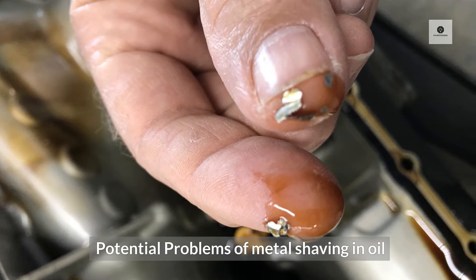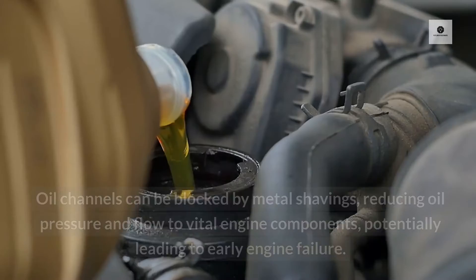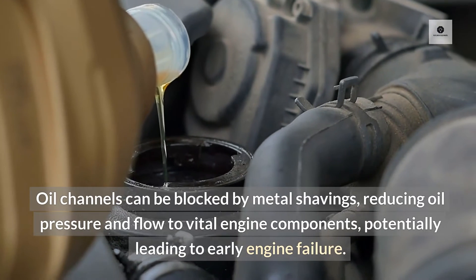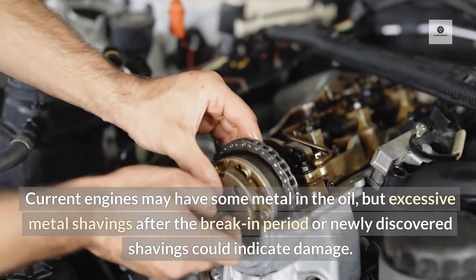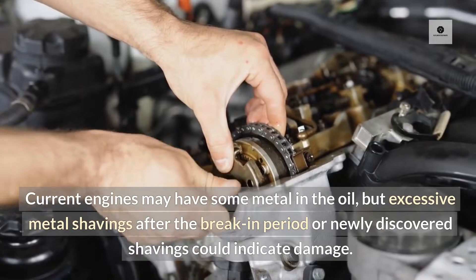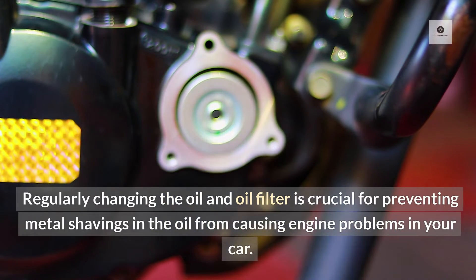Potential problems of metal shaving in oil: the crankshaft journals and bearings can be damaged by oil-contaminated metal shavings. Oil channels can be blocked by metal shavings, reducing oil pressure and flow to vital engine components, potentially leading to early engine failure. Current engines may have some metal in the oil, but excessive metal shavings after the break-in period or newly discovered shavings could indicate damage. Regularly changing the oil and oil filter is crucial for preventing metal shavings from causing engine problems.